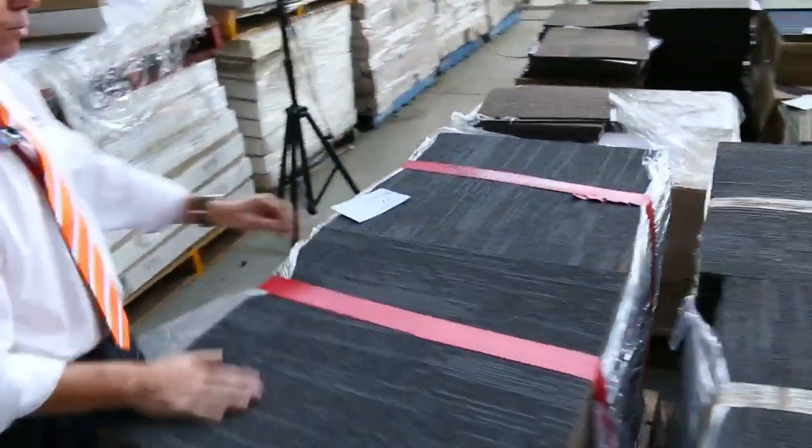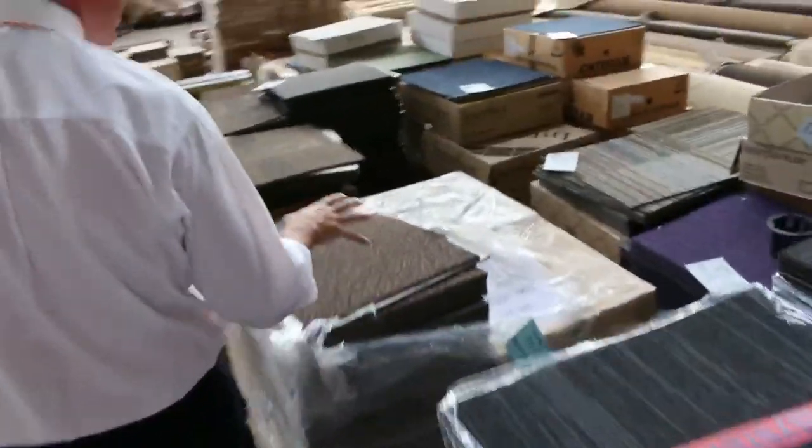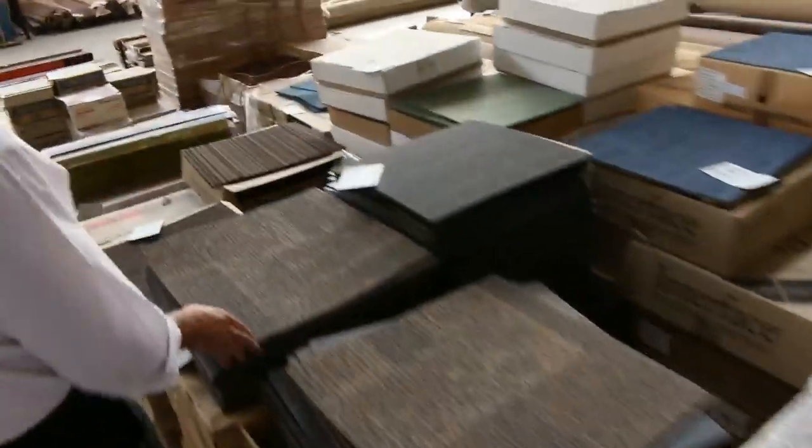Through here we've got some carpet tiles — these are commercial grade carpet tiles. We've been clearing these out from as low as $5 a square metre. We've got various lot sizes through here in all sorts of colours as you can see: the blues, the charcoals, some nice brown ones here.